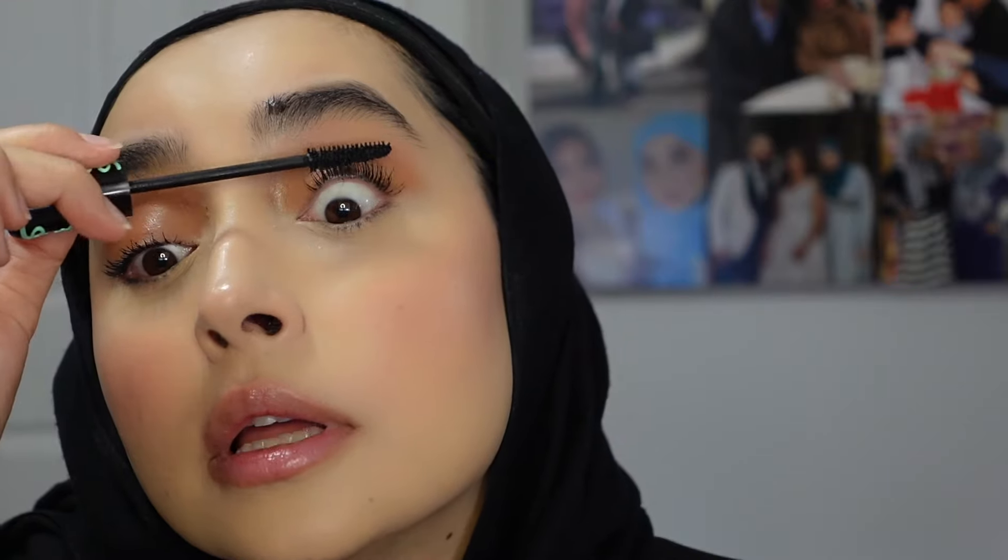Sometimes I like to mix mascaras too, but it all depends on what kind of lash day I'm having. I've been trying to embrace my natural lashes and haven't been wearing falsies as much - I was going to put them on today but decided not to. It's good to embrace your natural lashes even if they're small. If you ever decide to do a second coat of mascara, wait until the lashes are semi-dry and then go in, otherwise you're just going to create a bunch of clumps - I learned that through experience.